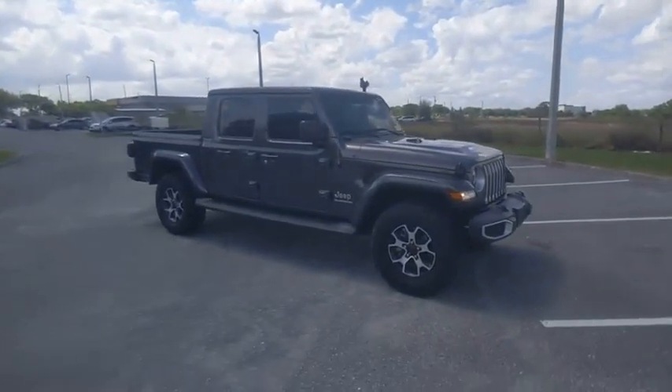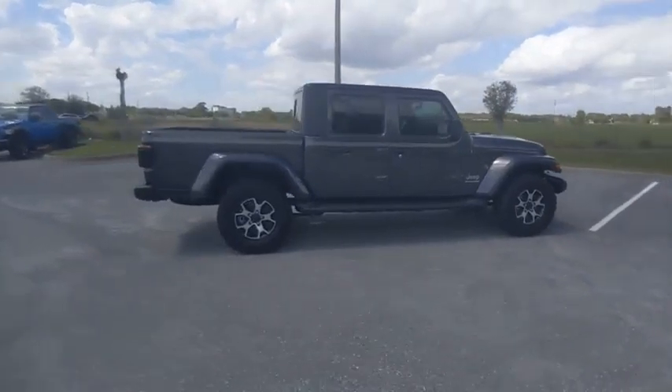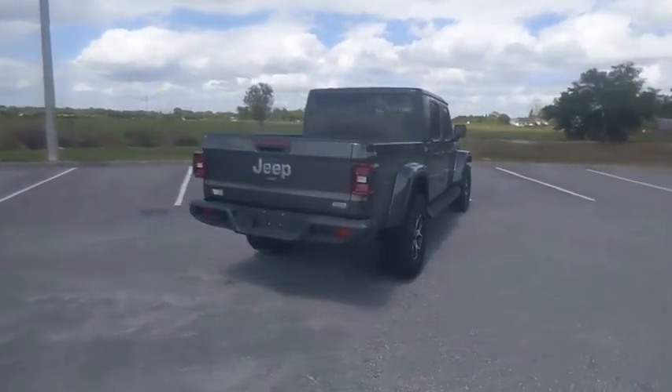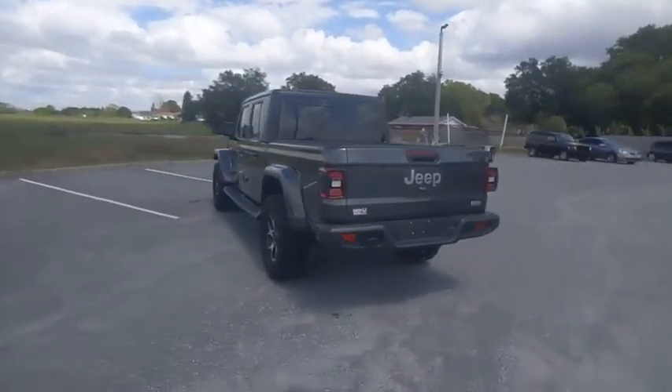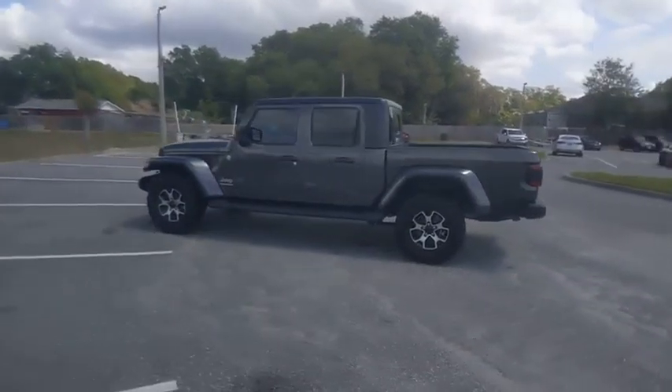Take a ride in the 2020 Gladiator. The Jeep Gladiator is just the off-road truck that Jeep fans have been waiting on. Enjoy the functionality of a truck while retaining the off-road capability. You'll fall in love with this Jeep Gladiator, and it's priced below $50,000.